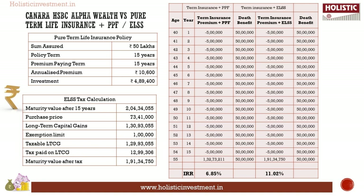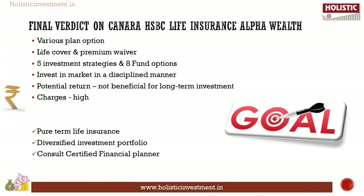The IRR analysis clearly demonstrates that investing in Canara HSBC Alpha Wealth Plan may leave you in a deficit in acquiring the required corpus. Our final verdict: the plan has various plan options offering premium waiver benefit and lifelong cover, with 5 investment strategies and 8 fund options for different risk appetites. However, the return analysis shows that potential returns are not in favour of a long-term investor, and the corpus accumulated will eventually affect your financial plan. Various charges and lack of transparency are the main drawbacks. It is advisable to opt for a pure-term life insurance policy and invest in a diversified asset class to accomplish your life goals.